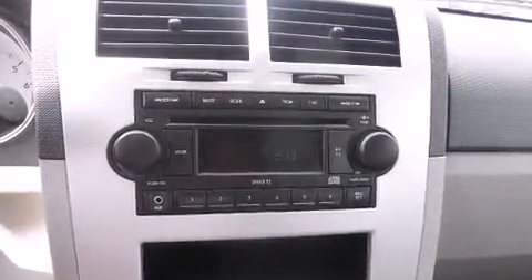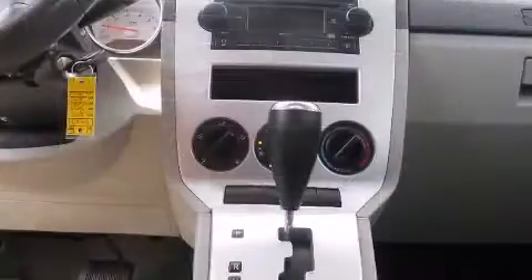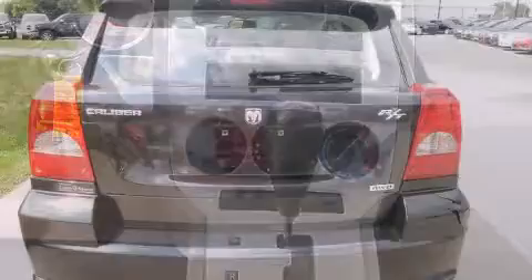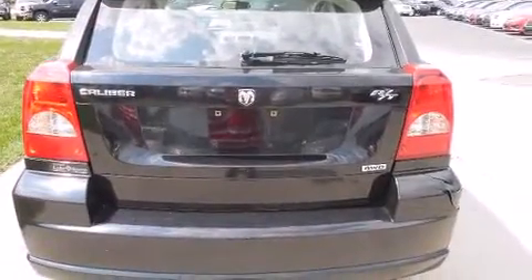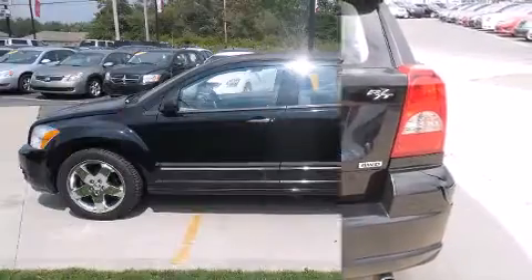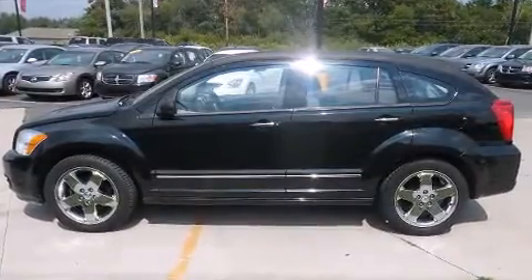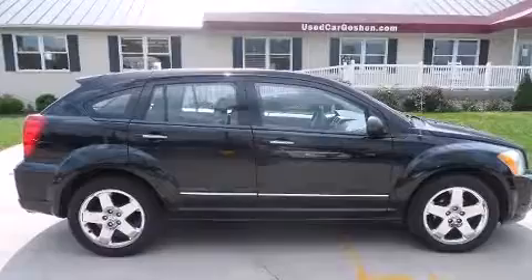All of the premium features expected of a Dodge are offered, including one-touch window functionality, a leather steering wheel, front fog lights, remote keyless entry, and a split-folding rear seat. Storage solutions are integrated throughout the interior, demonstrating thoughtful attention to detail.